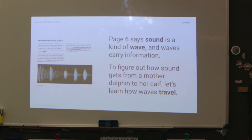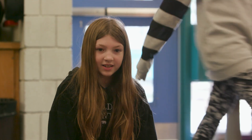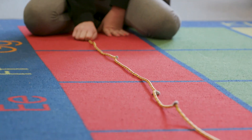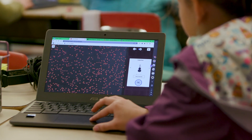I think the consistency is huge. Kids are hearing the same terms and having those common experiences. If that's not there, it's difficult — you've got some students who have that background knowledge and some who don't. When we're really looking at equity, I feel so strongly about that common experience. We want all students to have that equal access.